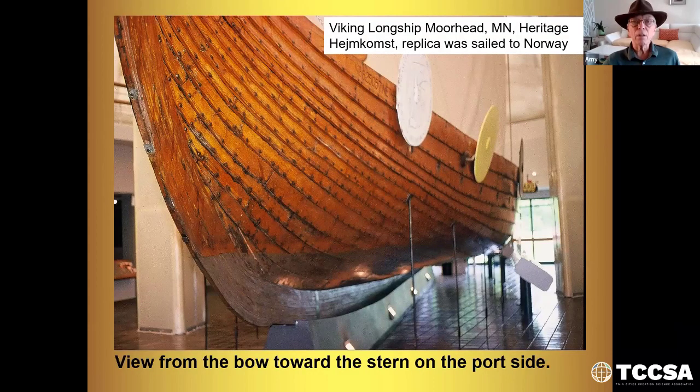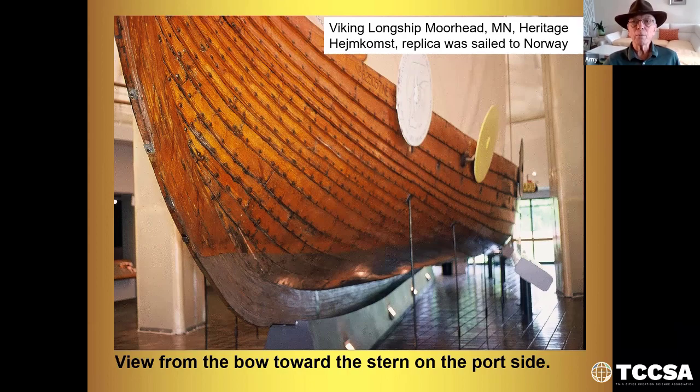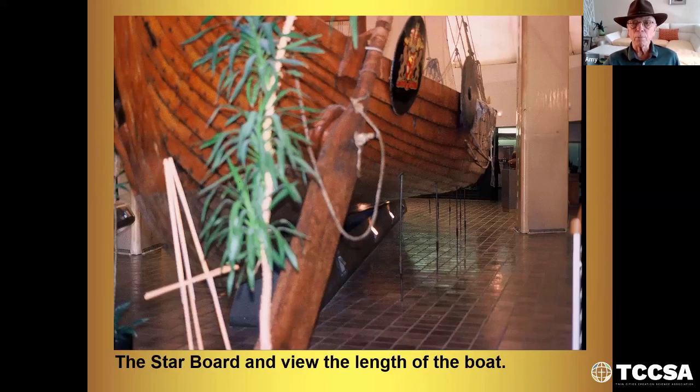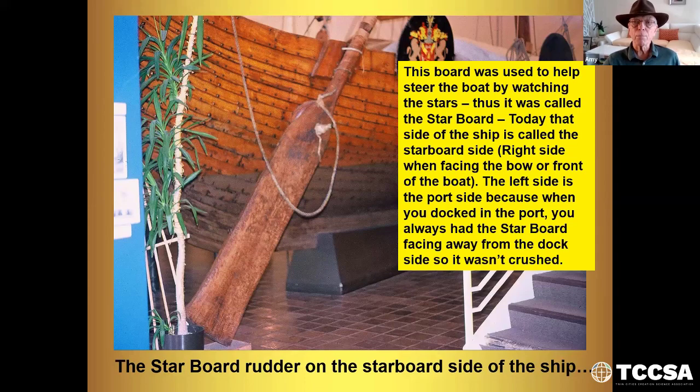This is the Viking longship at Moorhead, Minnesota. It's a replica that was actually sailed to Norway and then brought back here on a boat. This is a view of the bow looking towards the stern on the port side. The starboard rudder is on the starboard side of the ship. This board was used to help steer the ship by watching the stars — thus it was called the starboard. Today that side of the ship is called the starboard side, or right side, when facing the bow. The left side is the port side, because when you docked in the port, you always had the starboard facing away from the dock so it wouldn't be crushed.